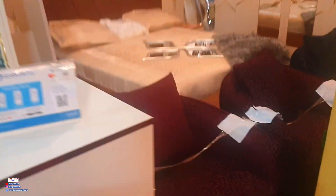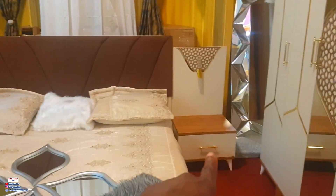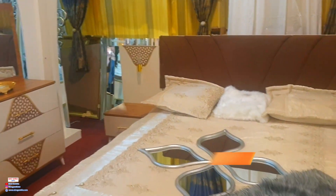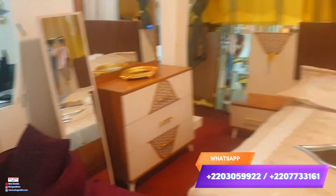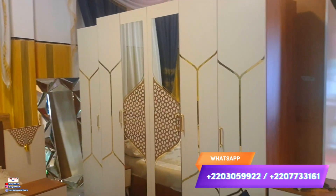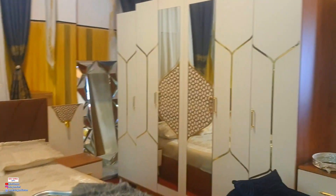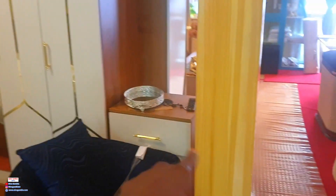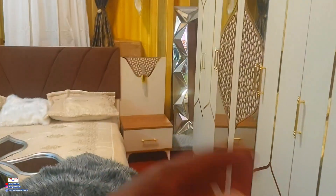This bed is also a beautiful one — it has lights on both sides and two drawers on either side of the bed. You also have a simple and nice dressing table mirror. Switching to the other side, you can see the wardrobe — I think it's six doors — and drawers as well. You will never get bored having any of these in your house.